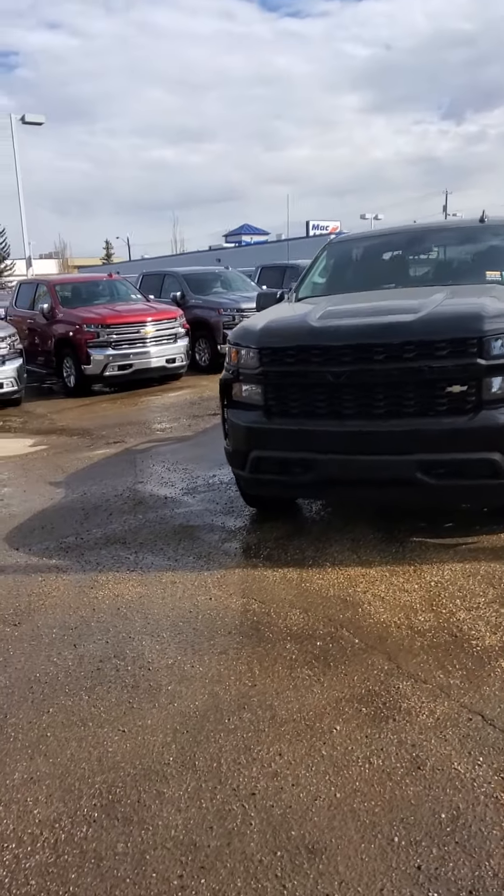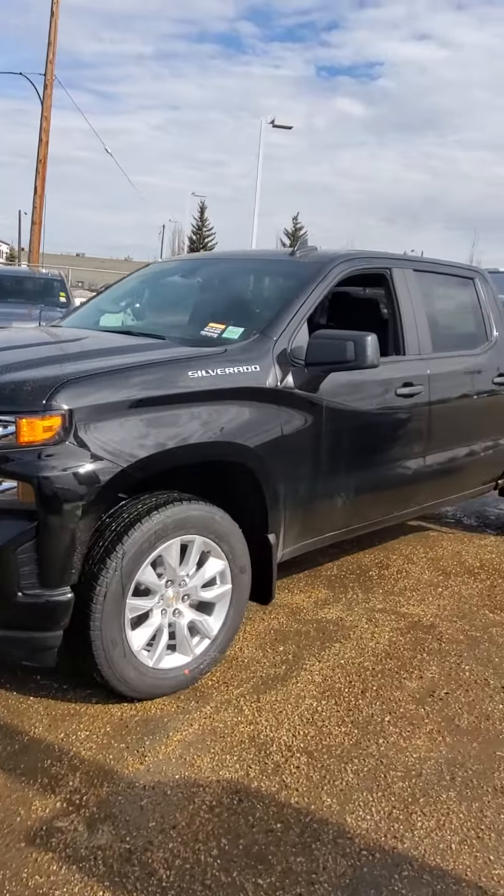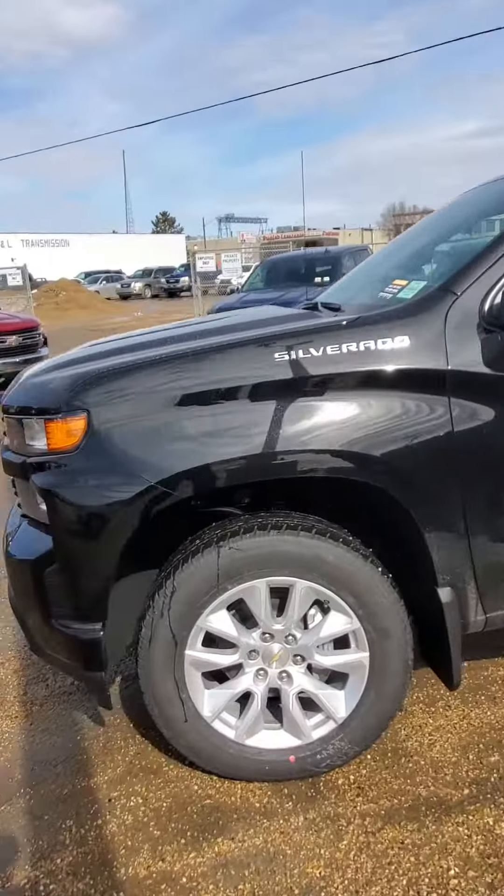Hey, this is Sonny from Lakewood Chevrolet, just sending you a quick video on the 2020 1500 to give you a nice look at the outside and the interior.